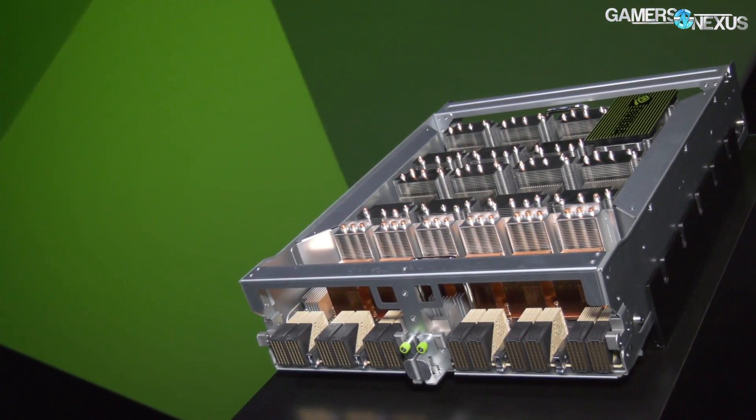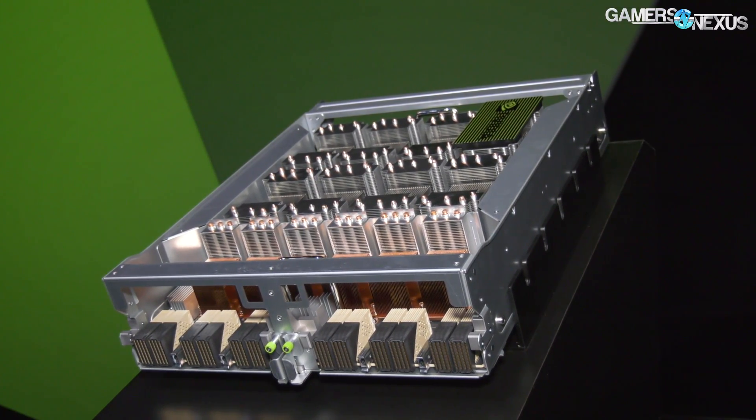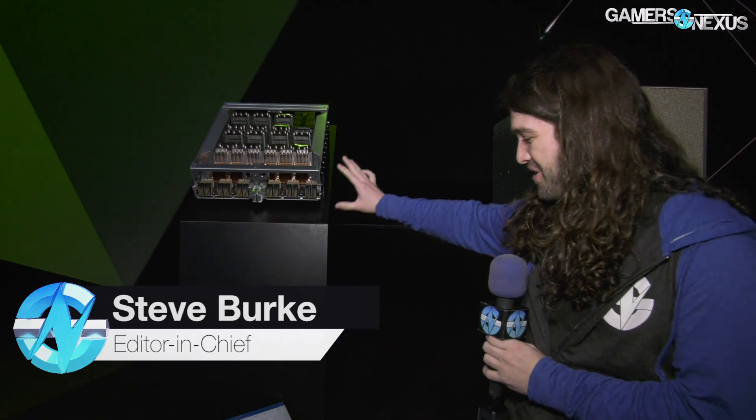Hey everyone, so we're at GTC 2018 and right now I'm in front of a $400,000 basically supercomputer. Most of that cost of course comes from system memory — 1.5 terabytes of that. We just wanted to show this off and talk through it.